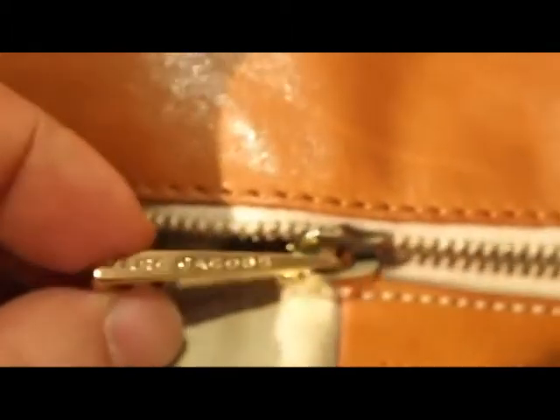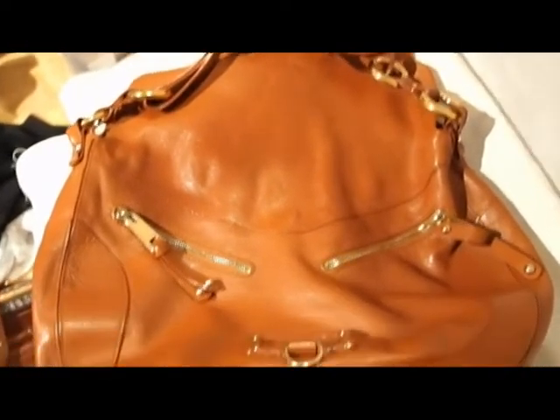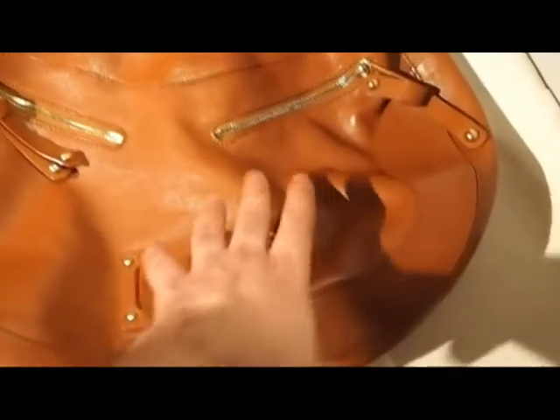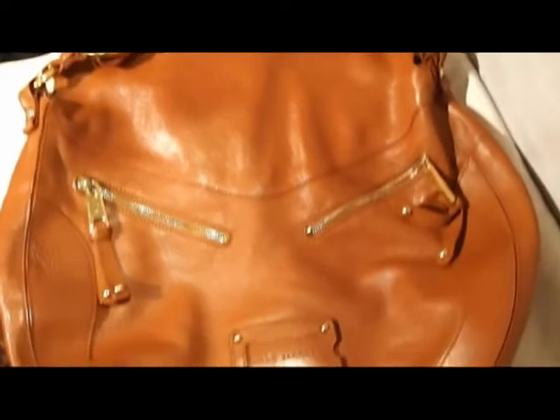Again, Marc Jacobs on the zip, and it's a Lampo zip. Let's have another look inside — there's a mobile phone pocket big enough for an iPhone. The condition is fantastic, absolutely immaculate, but there are a few signs of use inside, so it could do with a little bit of a clean inside the bag. Outside, the leather is perfect.